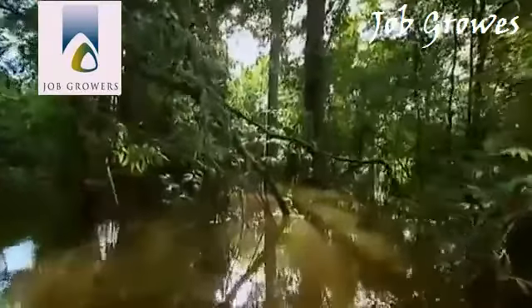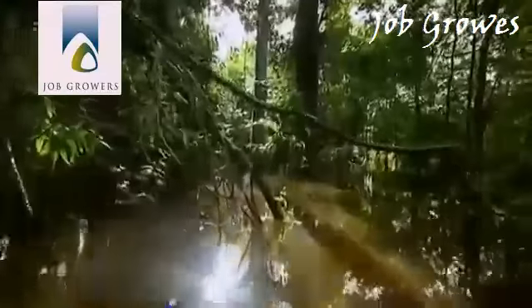Above water, any creature would have trouble making their way through the tangle of branches. But beneath the surface, it's a different story. Released from the cramped confines of the river, fish disperse between the submerged tree trunks.